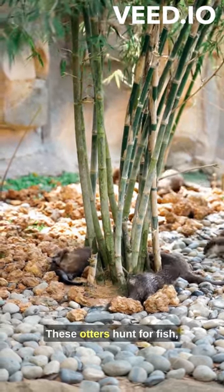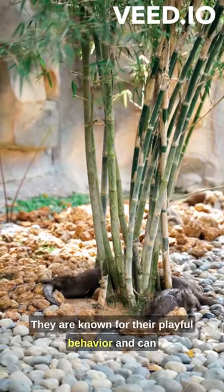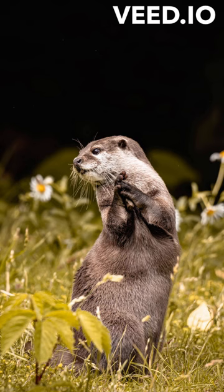At night, these otters hunt for fish, amphibians, crustaceans, and small mammals. They are known for their playful behavior and can swim at speeds of up to 7 miles per hour.